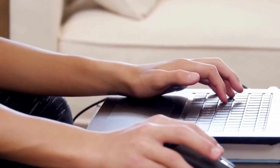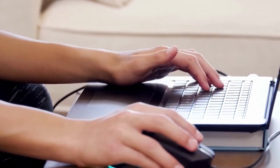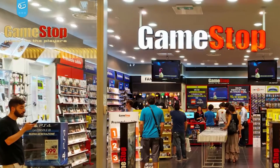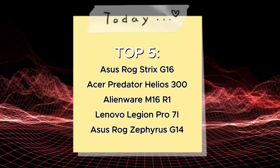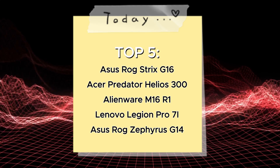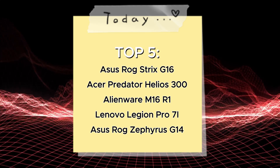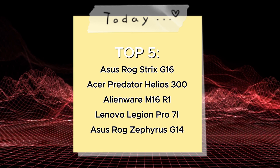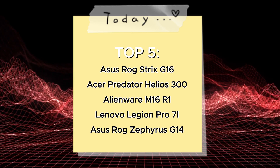Welcome, gaming enthusiasts, to a transformative guide that delves deep into the exciting world of gaming laptops. Today, we are on a mission to revolutionize your gaming experience by presenting the Top 5 Gaming Laptops of 2023. Each of these laptops has been meticulously selected to cater to a variety of gaming needs, ensuring that no matter your preferences, there is a perfect gaming companion for you.